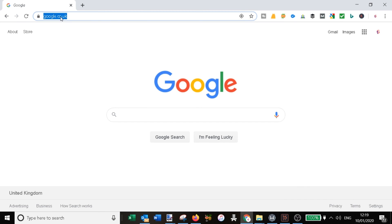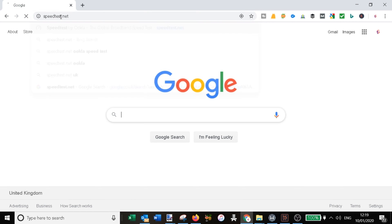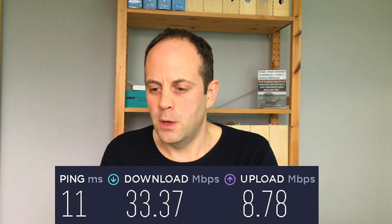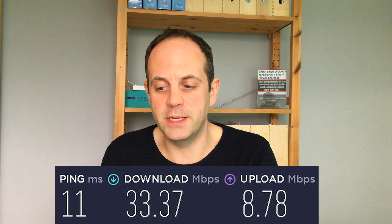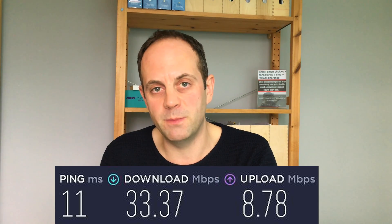Without VPN the baseline was: ping 11ms, download 35.73 Mbps, upload 9.36 Mbps. Connecting through a UK server, the download speed remained strong at 33.37 Mbps — down only slightly from 35.73 — and the upload was 8.78 Mbps, also barely changed from 9.36 Mbps. So connecting locally through a UK server has minimal speed impact.